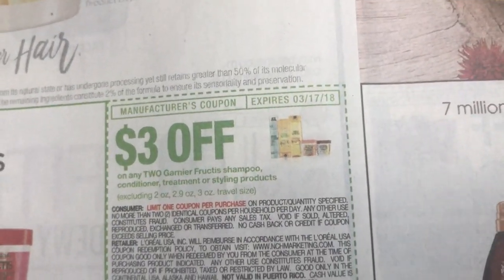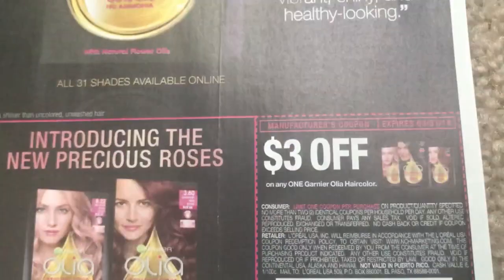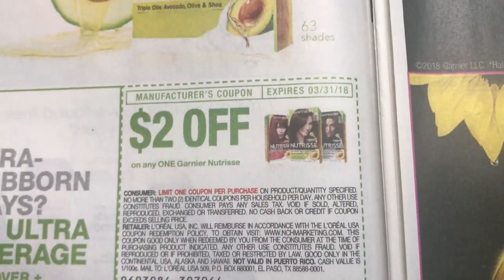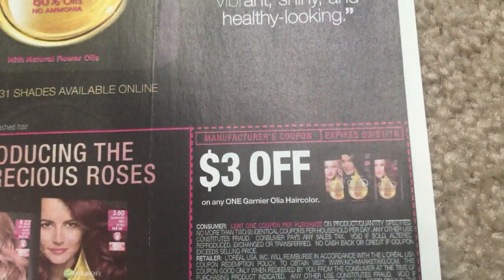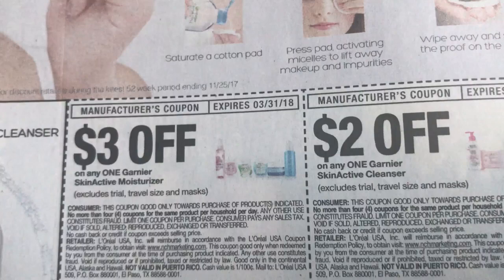Here is a three-off-two Garnier Fructis coupon. And then we also got a Whole Blends coupon, four off of two, so hopefully we can grab some good deals on those. Here is a hair color coupon and another one for $3 off of one on the Olea. Love, love, love these Garnier coupons.